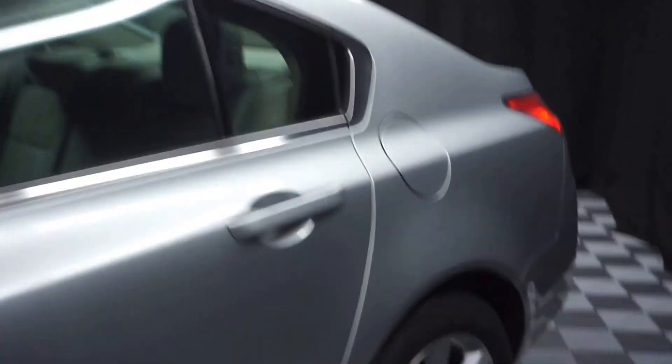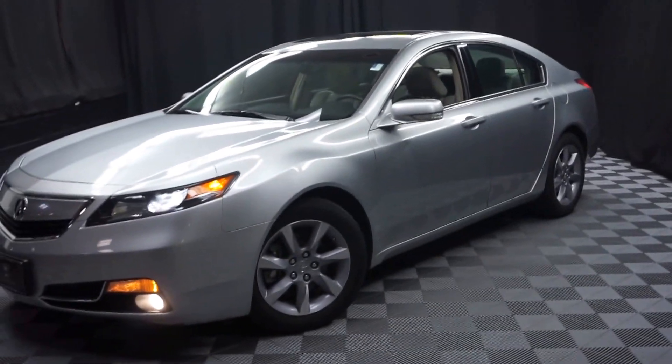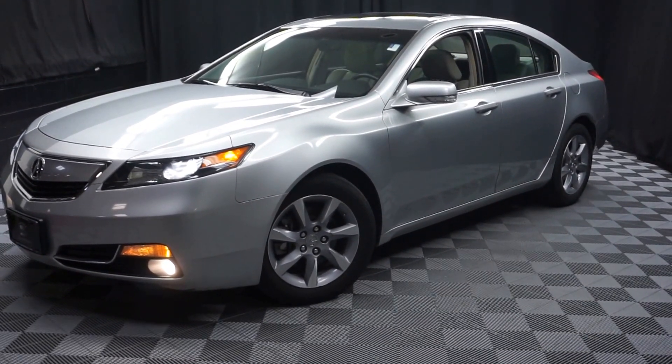Looking for more information on this 2012 Acura TL, or any of the other over 100 vehicles in our pre-owned inventory? Come to our 90,000 square foot pre-owned showroom here at Lexus of Wilmington.